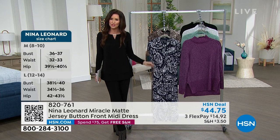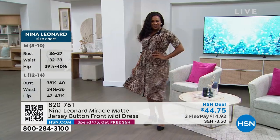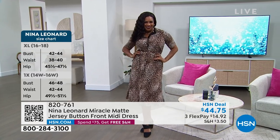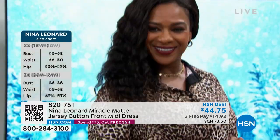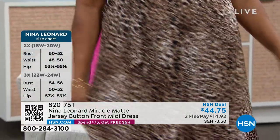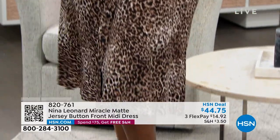They're very breathable, super soft, really comfortable. One of the things that's different about this fabrication — Nina Leonard owns it, it's their Miracle Matte jersey. It's not shiny, it's not overly shiny. It doesn't look like a stretch dress.